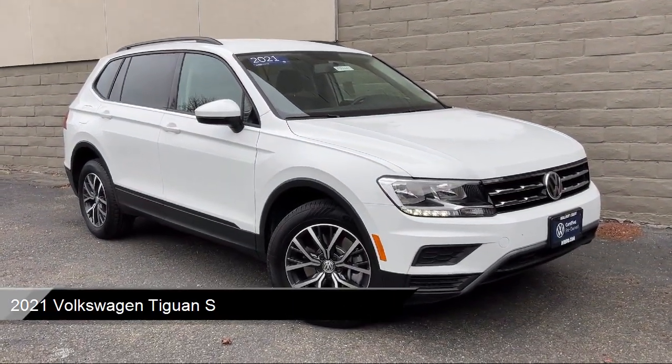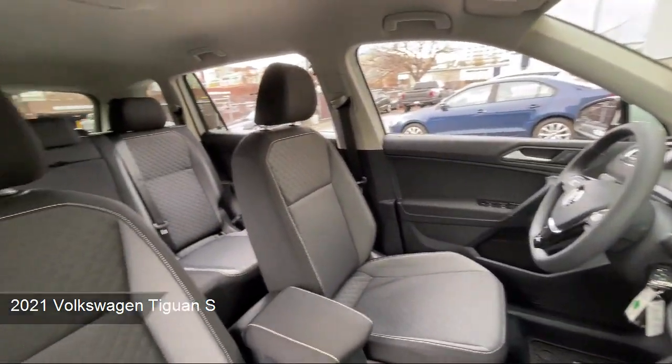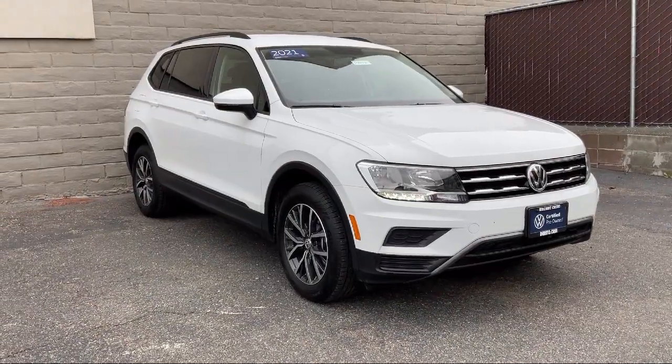It comes equipped with smart device integration, privacy glass, MP3 player, keyless entry, blind spot monitor, rear collision mitigation, and front collision mitigation.